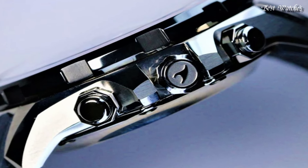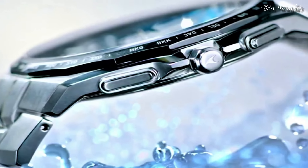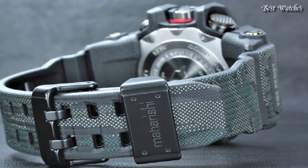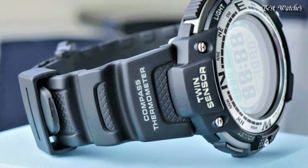Hello everyone, today I am going to show you the best Casio watches of 2024 based on specifications. Please like, comment and subscribe to my channel for more videos and press the bell icon button for my new video's notifications.